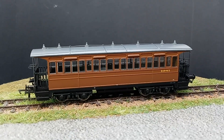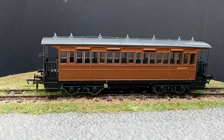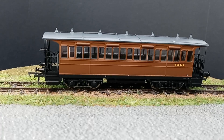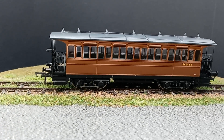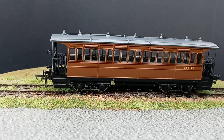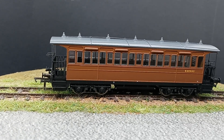I have two of these. I'll show you a picture of the other one as well, which is identical except for the numbering, which is done in the LNER typeface. Although it's in LNER brown still, but with the earlier, more elaborate LNER typeface for the numbering.